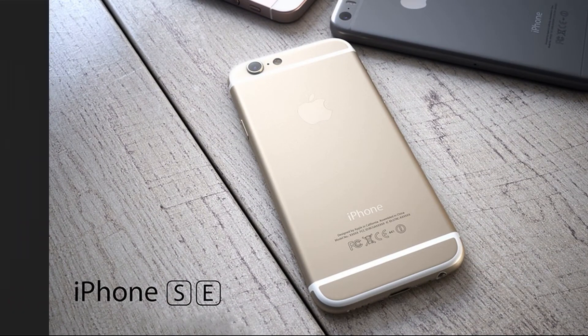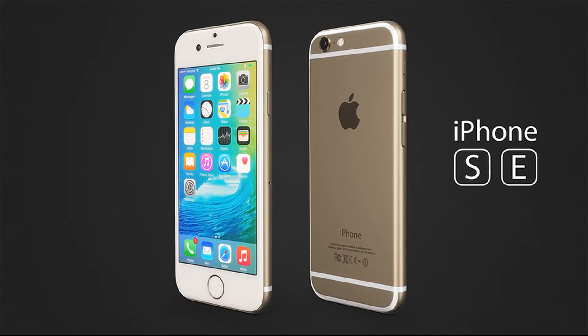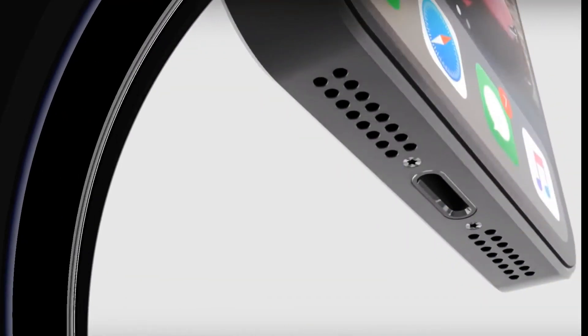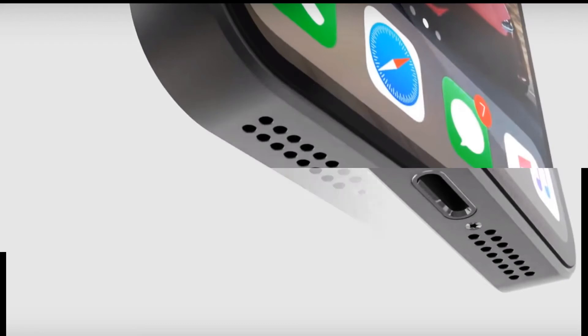It is important to note that in relation to the appearance of the iPhone SE 2, there were no leaks from reliable, reputable insiders and analysts. This may be due either to the fact that the iPhone SE 2 is in Apple's long-term plans, or to the fact that the company keeps the development of the smartphone under the strictest secret.